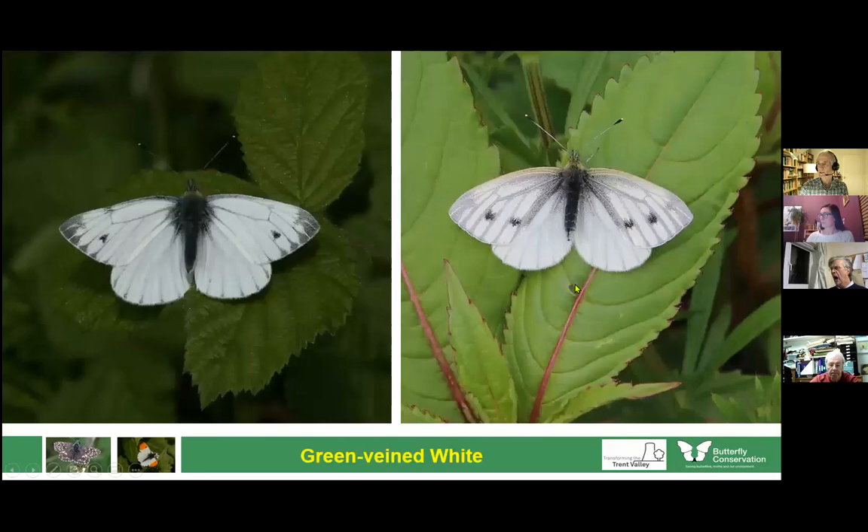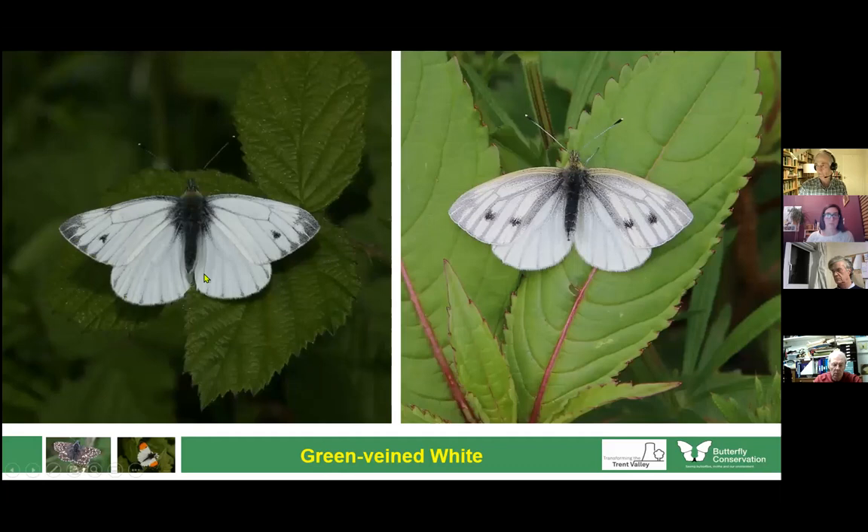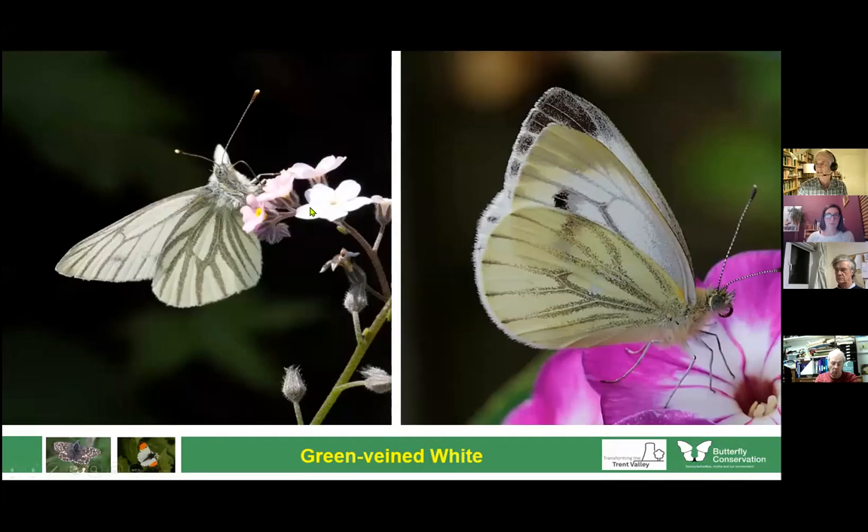The third white species is not a pest, but gets called one by association. This is the green-veined white. You can see why it's called green-veined — the veins are not actually green but a mixture of yellow and black scales which make it look greenish. The heavy veining is typical, including the black down the edge in little pockets. It looks superb from underneath, and is quite harmless in gardens. It feeds in the wild on things like jack-by-the-hedge, hedge mustard, hedge garlic, or lady's smock.